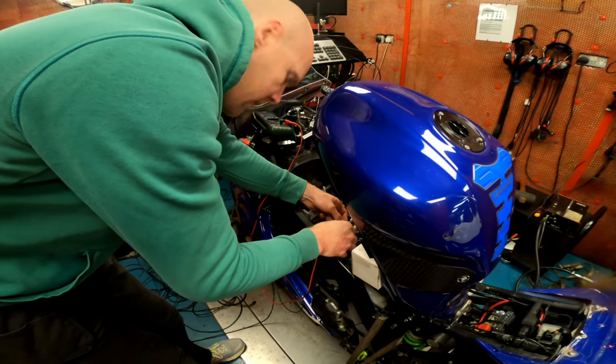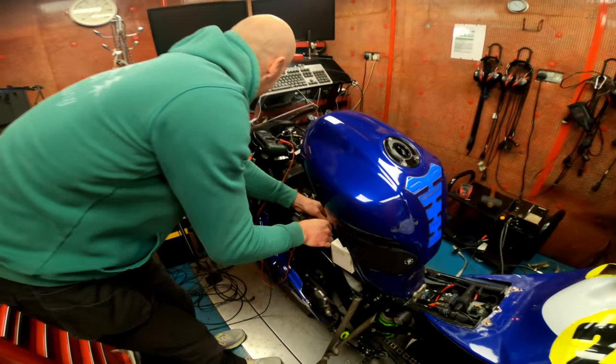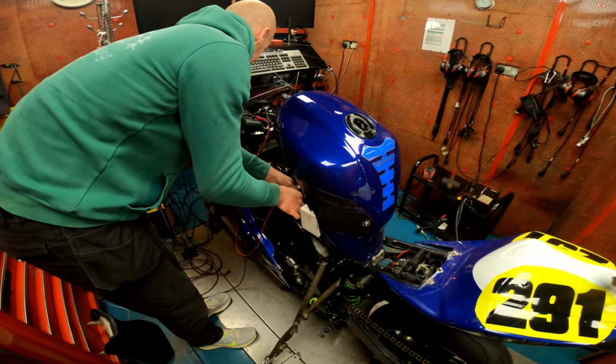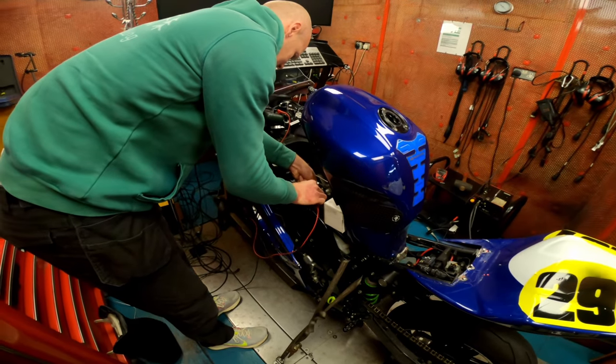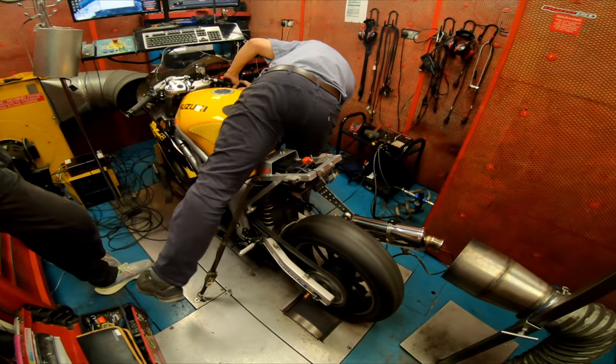So what are you doing, Andy? This bike's got 74 horsepower, but it's lean — too lean. He's trying to enrichen it using the throttle position sensor.